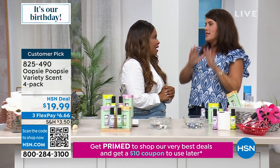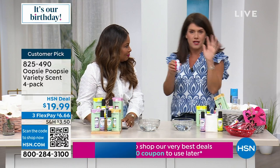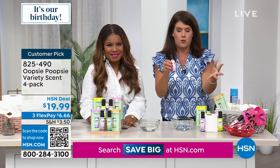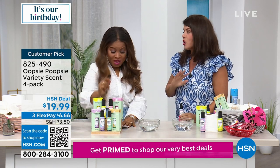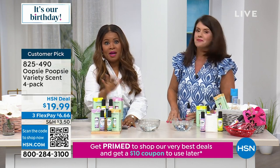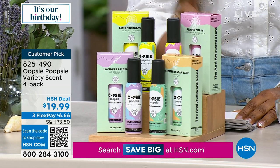Oopsie Poopsie is a summer must-have — it's literally changed everything about my home. It's your pre-go spray. You've got to get it for the summertime. We have a four-pack with four amazing scents — none of the same. It's already a customer pick. You definitely need one at work, one for your handbag, because none of us likes to go to the bathroom in public and leave it smelling offensive.